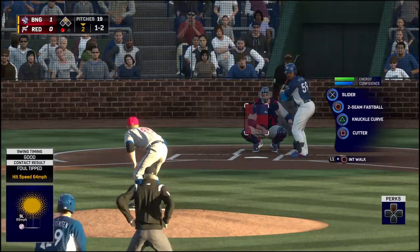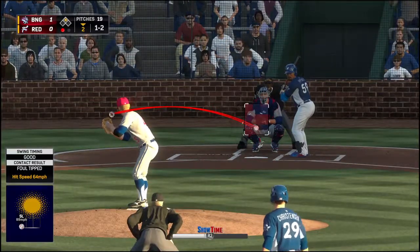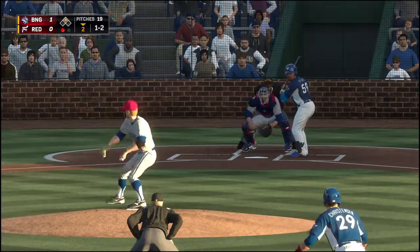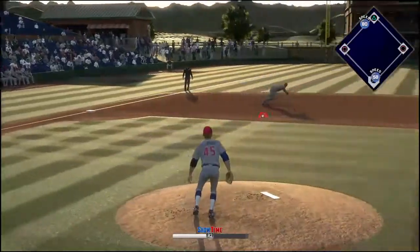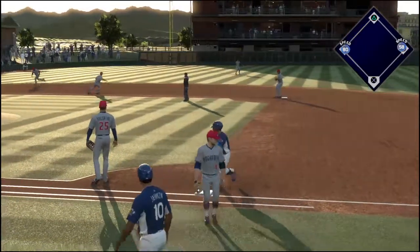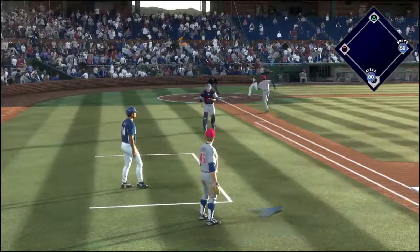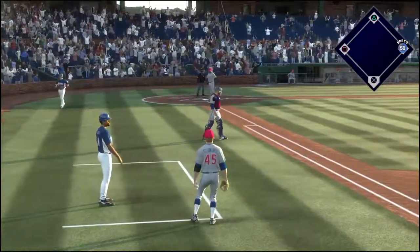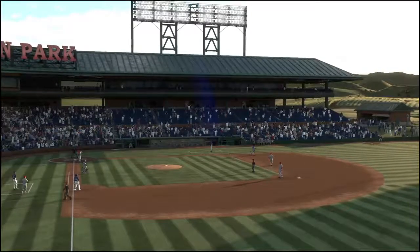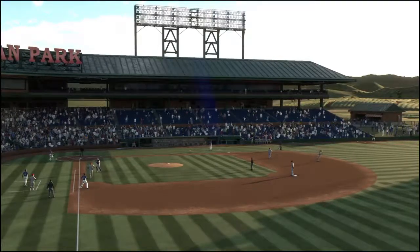Runner at second with one man out. This one's chopped foul right at the plate, count moves to one and two. Hit on the ground to third — a dive, but he can't get it, it's through into the outfield. On to the third baseman, but it's off the mark. He scores from second as the throwing mistake defensively came back to factor into that one.